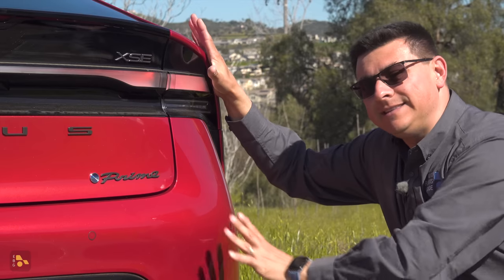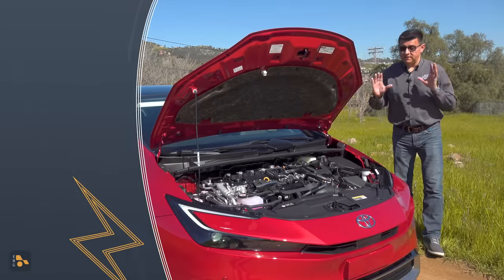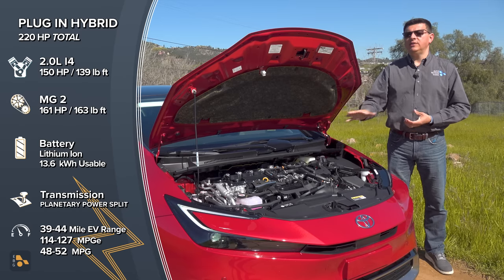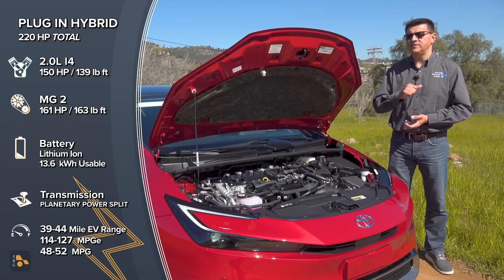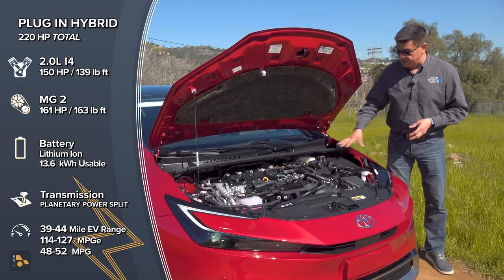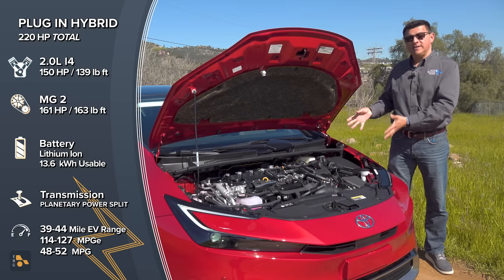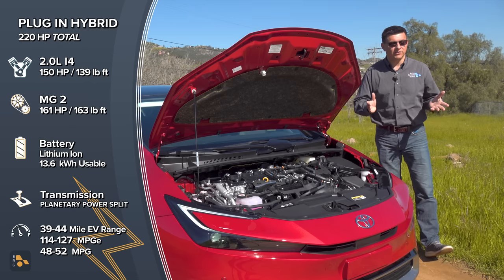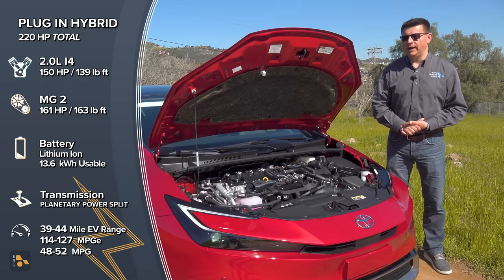My thought on this is that it's literally before Zero because it still runs on gasoline if you want it to. Under the hood, we find the fifth generation of Toyota's hybrid system and the third generation of the Prius plug-in system. At its core, we find a two-liter four-cylinder hybrid engine producing 150 horsepower and 139 pound-feet of torque. It's mated to two motor generator units and a planetary gear set that together act like a transmission. The battery in the back is a 13.6 kilowatt-hour lithium-ion pack, with MG2 rated at 161 horsepower.